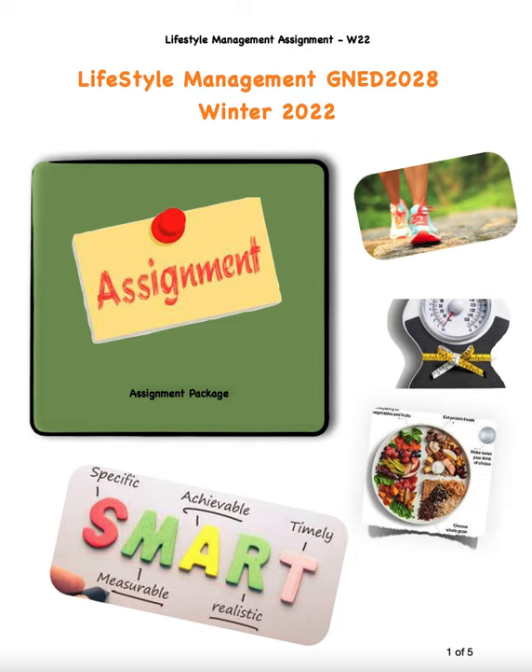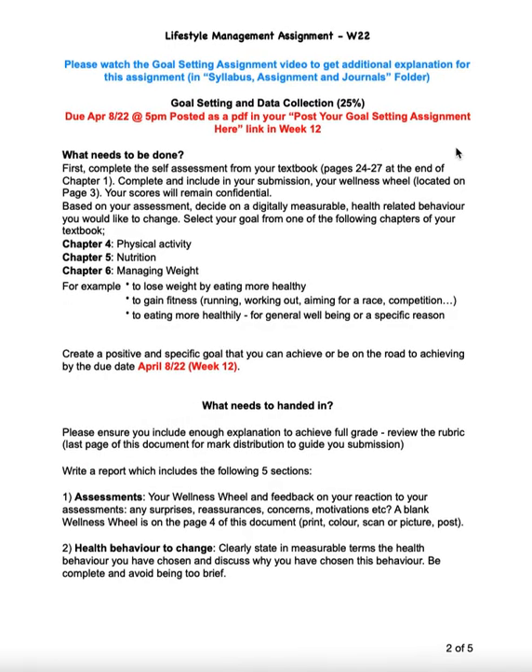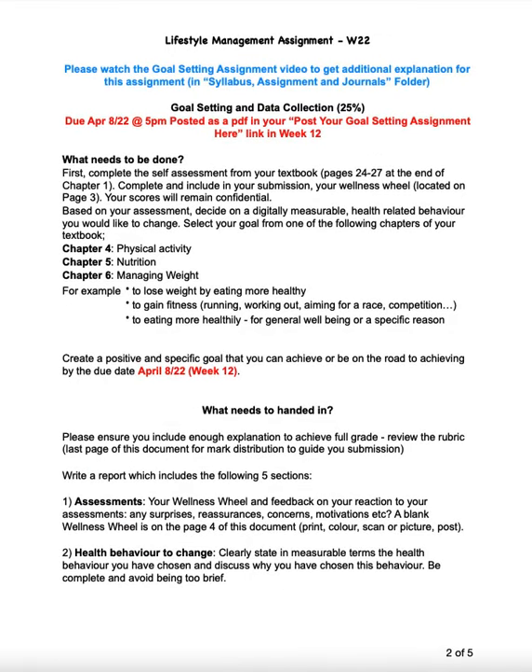What we'll do is go through this and I'm going to have you highlight three areas to focus on. If you look at what needs to be done, there are a couple of things you need to do to begin. Just to be sure we're really clear here, it's a goal setting assignment and it's due April 8th.